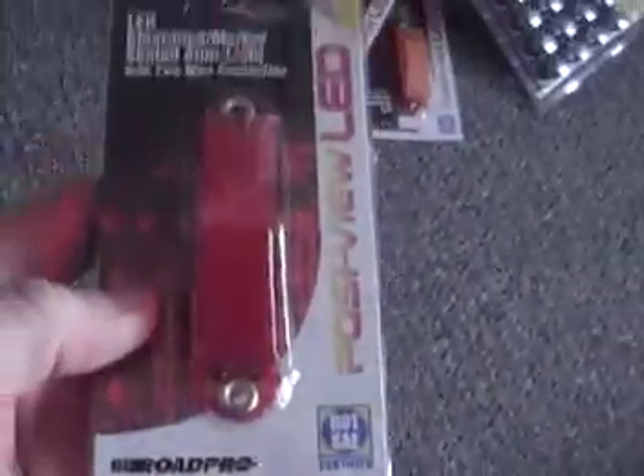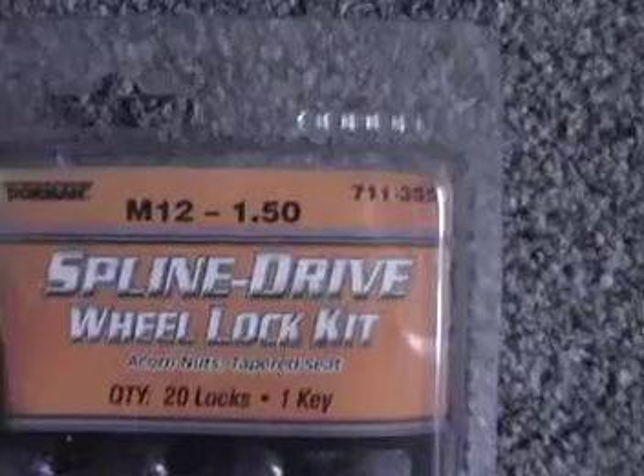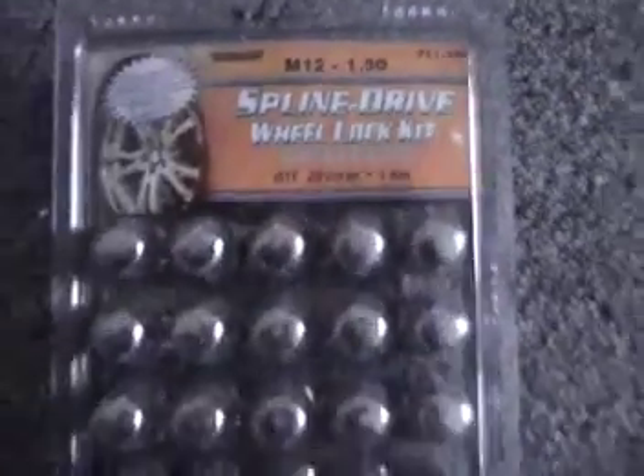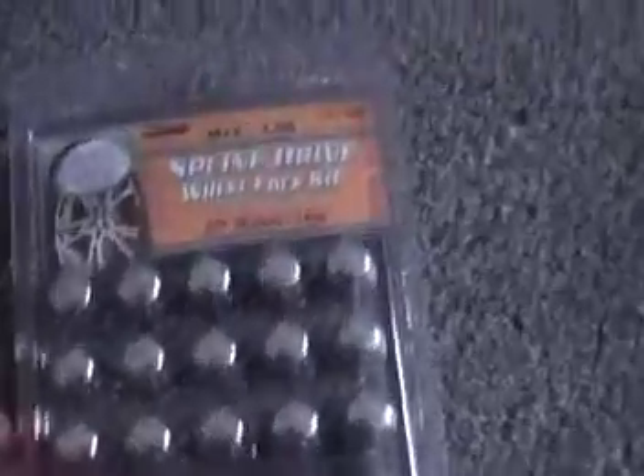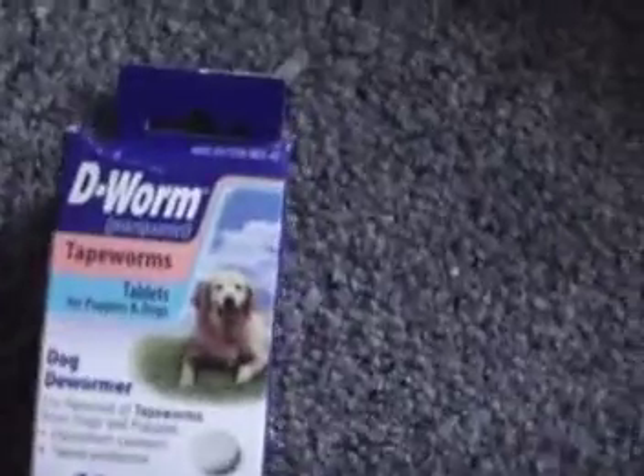Brand new red and orange LED lights, four-pack. We have the drive half-by-20 locking bolts — 20 locks and one key, so all of them are locking. Also the M12 150, another set of 20 locks with one key.